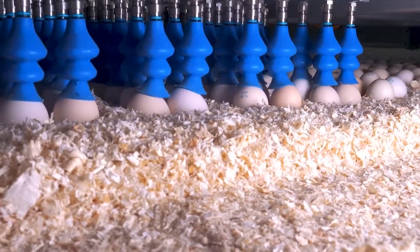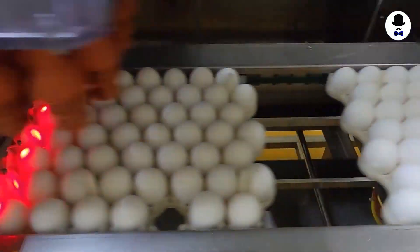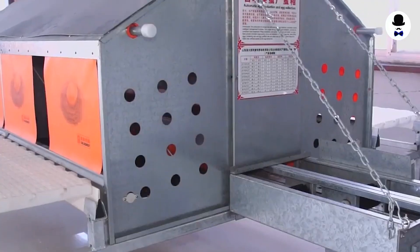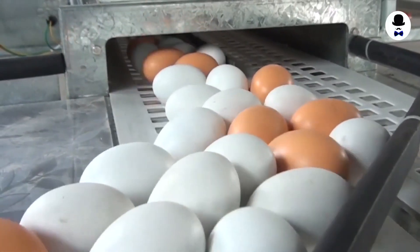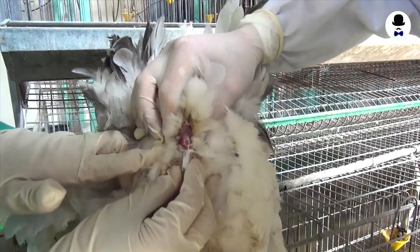Embarking on an extraordinary leap in agricultural innovation, the realm of egg production has been revolutionized by the introduction of cutting-edge egg harvesting machines. These incredible machines are set to alter the way eggs are delivered to our breakfast tables, pushing the limits of farming efficiency and sustainability. Let's dive right in.